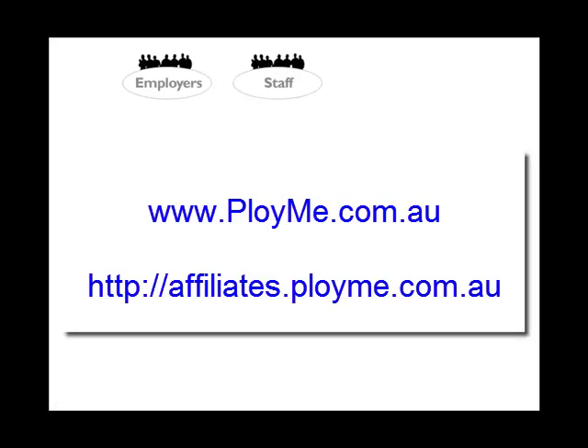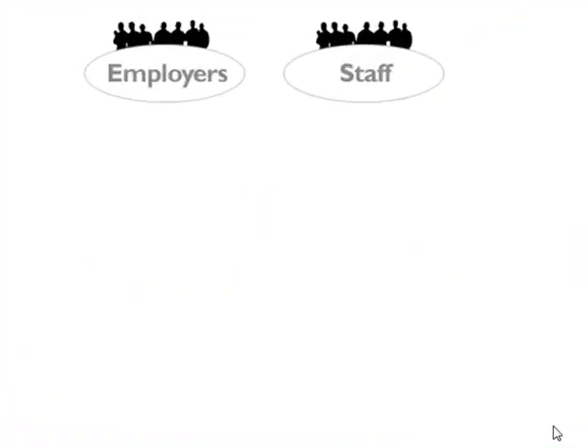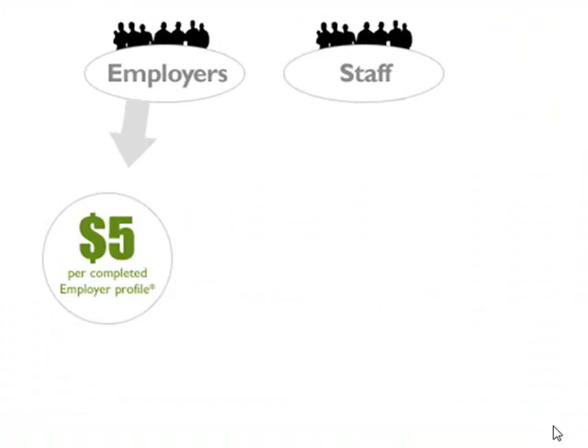The Affiliate Program for ployme.com.au allows you to earn an income by simply recommending ployme. When employers join using your referrer code, you'll receive $5.